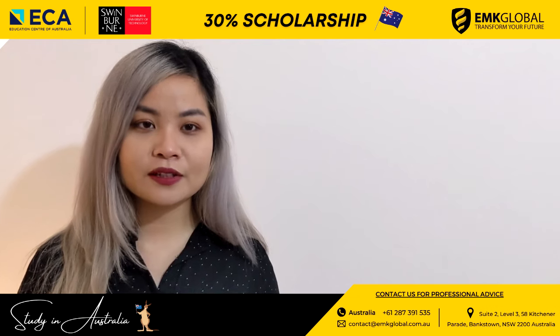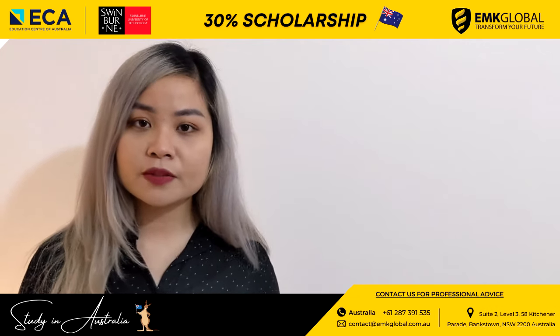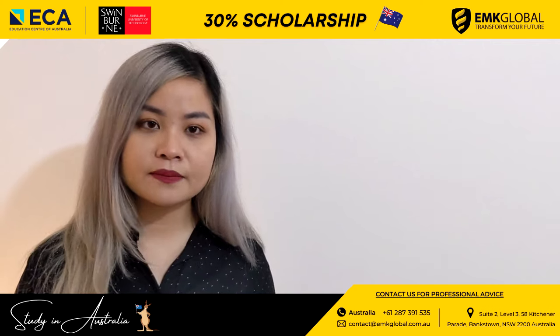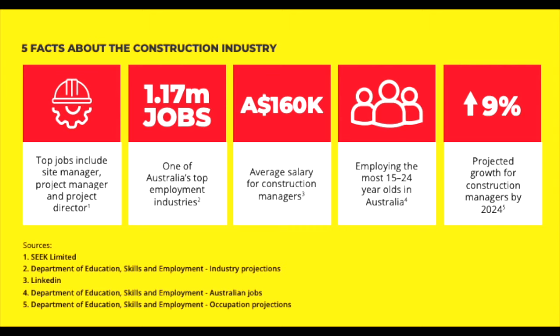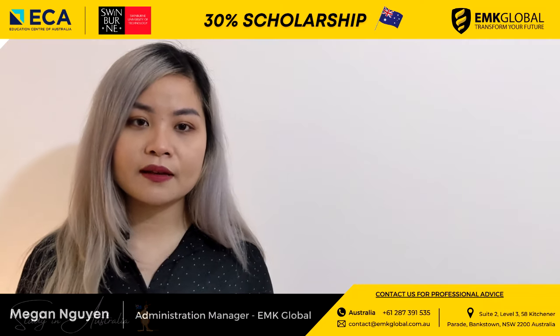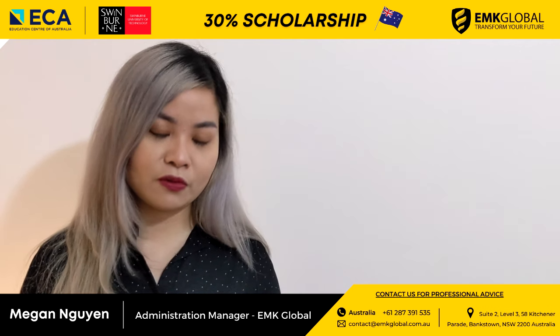Besides information technology, Swinburne Sydney has one of the best construction management courses in the country. The reasons why you should study construction management: top jobs include site manager, project manager, and project director. Construction is one of Australia's top employment industries with 1.17 million jobs. The average salary for construction managers is $160,000 per year, and projected growth for construction managers by 2024 is 9%. With this attractive salary and industry growth, you cannot ignore this field.